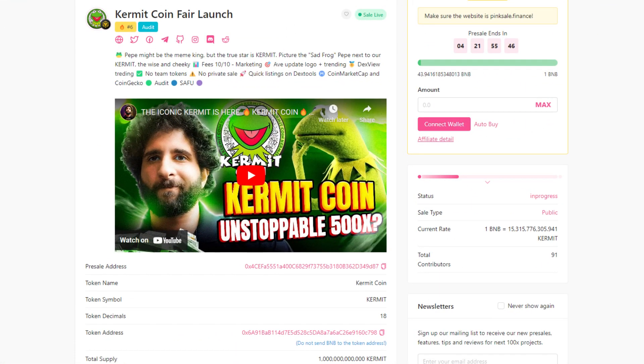Now we head over to the Pinksale page, where the Kermitcoin fair launch is currently live. They are already number 5 in trending and have completed the audit badge. Let's read the description: Pepe might be the new meme king, but the true star is Kermit — picture the sad frog Pepe next to our Kermit, the wise and cheeky.